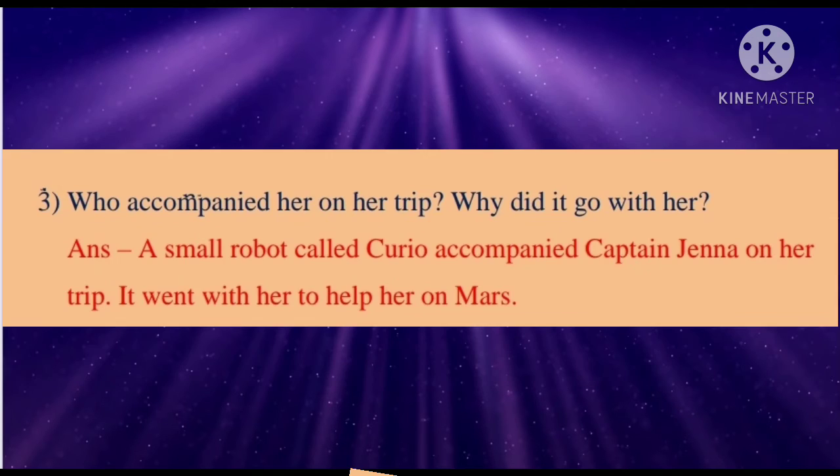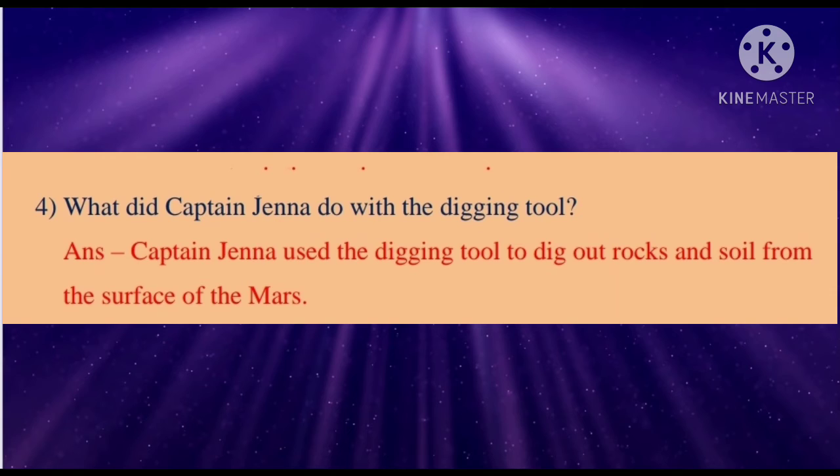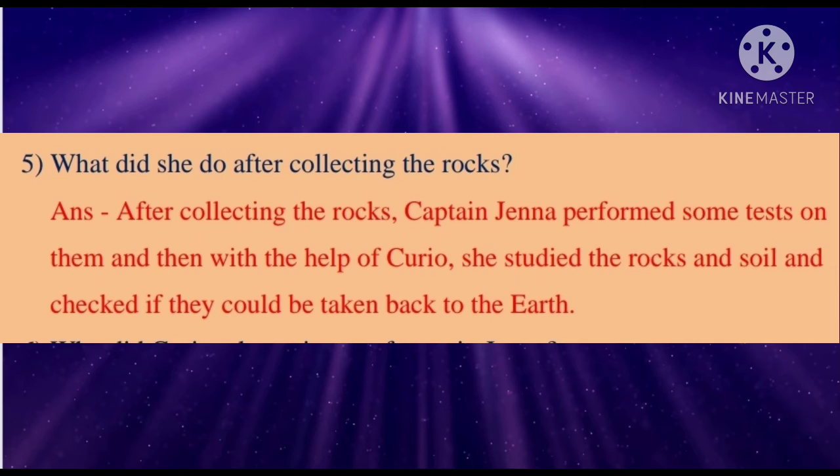Third: Who accompanied her on her trip and why did it go with her? Answer: A small robot called Kirio accompanied Captain Jenna on her trip. It went with her to help her on Mars. Fourth: What did Captain Jenna do with the digging tool? Answer: Captain Jenna used the digging tool to dig out rocks and soil from the surface of Mars. Fifth: What did she do after collecting the rocks? Answer: After collecting the rocks, Captain Jenna performed some tests on them, and then with the help of Kirio, she studied the rocks and soil.